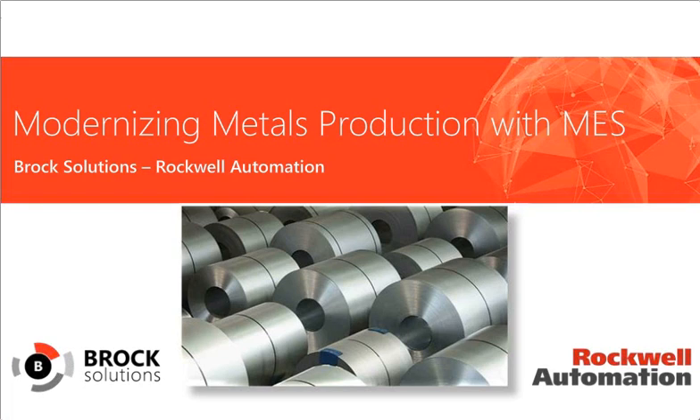Hello, and thanks for joining us. I'm Kelly McCauley, the MES Marketing Manager for Rockwell Automation. Today's webinar focuses on modernizing metals production, and we have two speakers: Jordan Lutz from Rockwell Automation and Brent Cattoni from Brock Solutions.